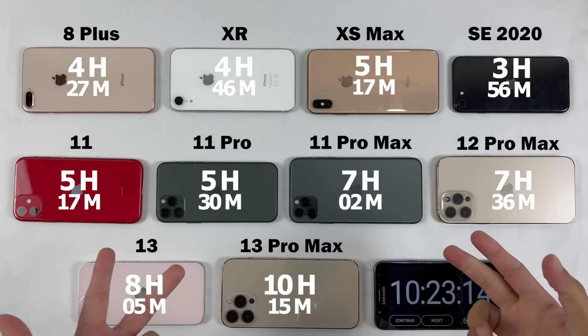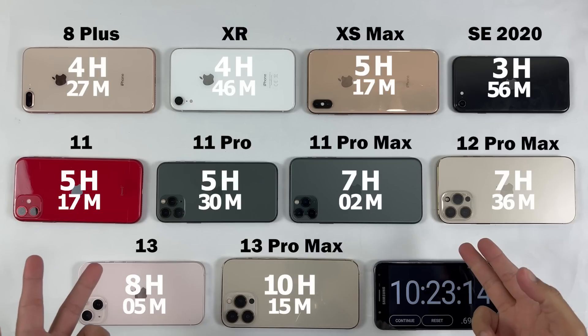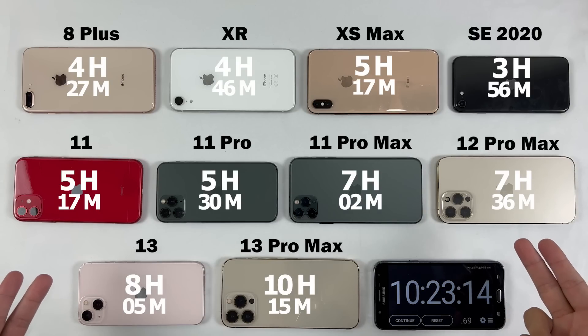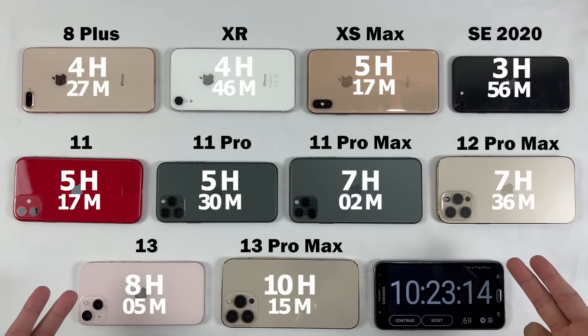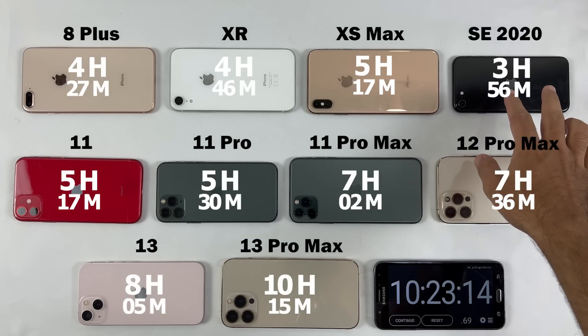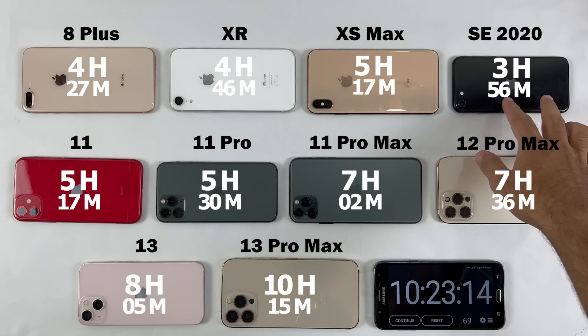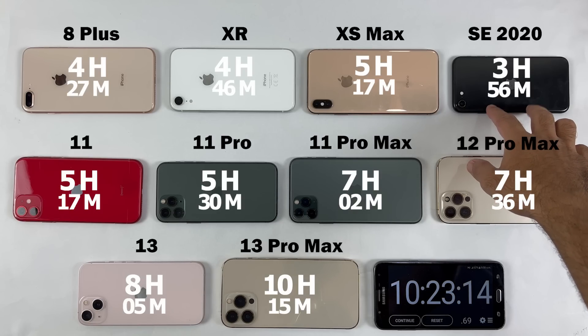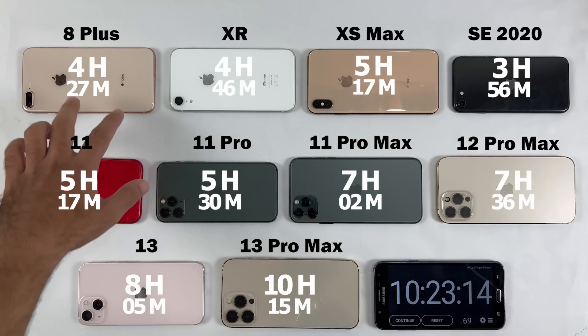Welcome back. Now let's talk about which iPhone is worth buying in 2022. The SE 2020 was first to die in almost 4 hours with heavy usage. If you're buying it for light usage, calling and texting, it's recommended — but for gaming and heavy usage, it's totally not recommended. The same goes for the iPhone 8 Plus: best for normal users but not for gamers.